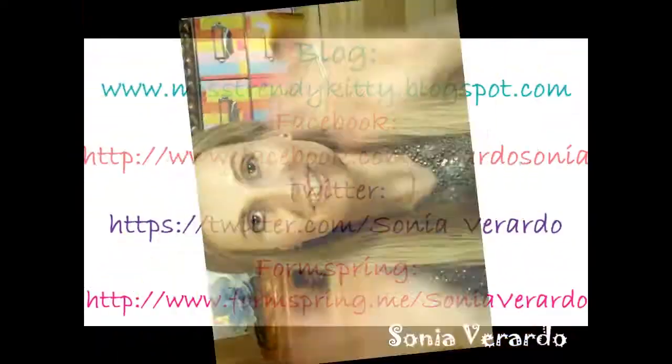You can connect with me on Twitter, Formspring, Facebook, and my blog, where I update every single day — make sure to check it out. I'm always happy when I have new followers. I'm sending you all a huge kiss from Italy and I will talk to you soon in my next video. Ciao!